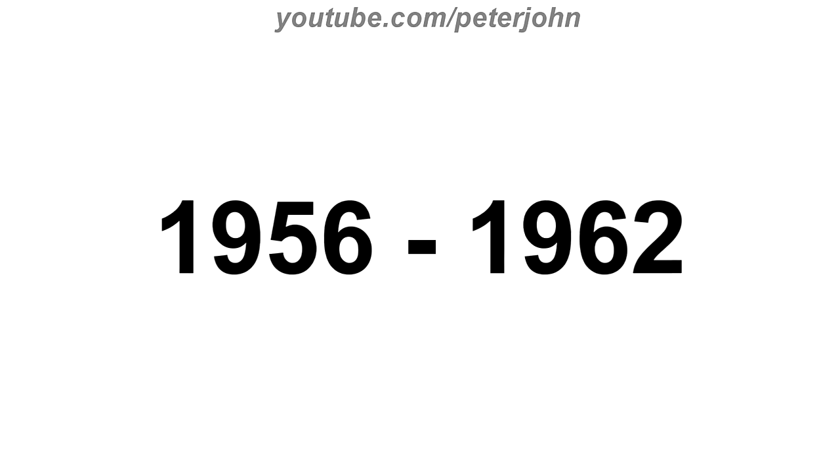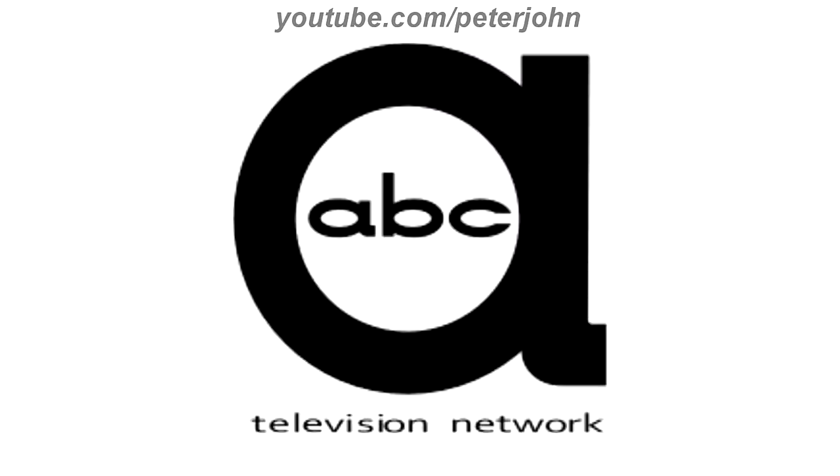1956 to 1962, here we have a big black circle A, and inside it there are the letters A, B, and C in black text. On the bottom there are the words Television and Network in black text. Here is a bumper.